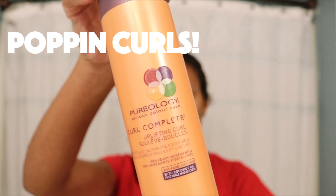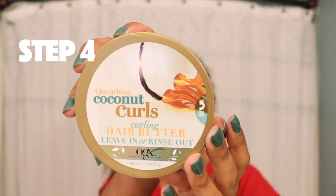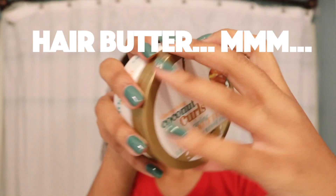Now to give my curls just a little more bounce, I use the Pureology Curl Complete spray. This is just to help my really dry, damaged curls get a little more life back in them without being too heavy. I just spray this all over and then scrunch it really well into my hair.